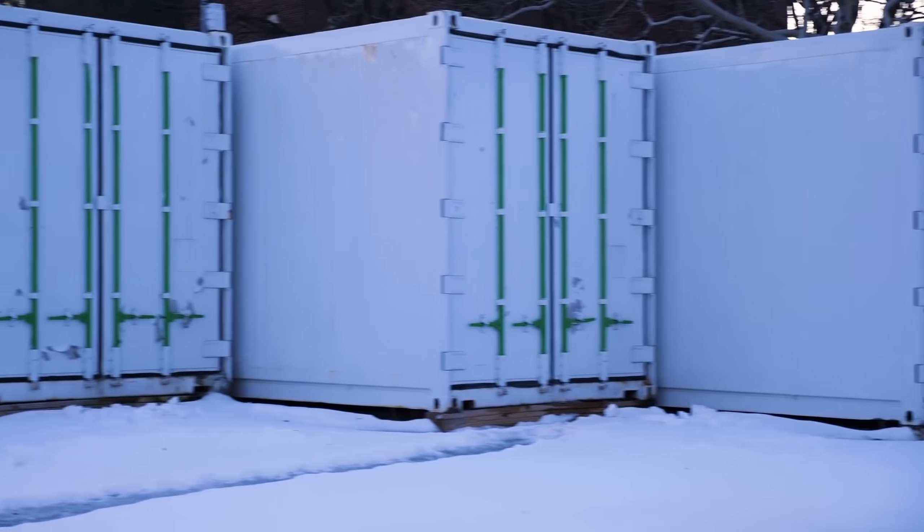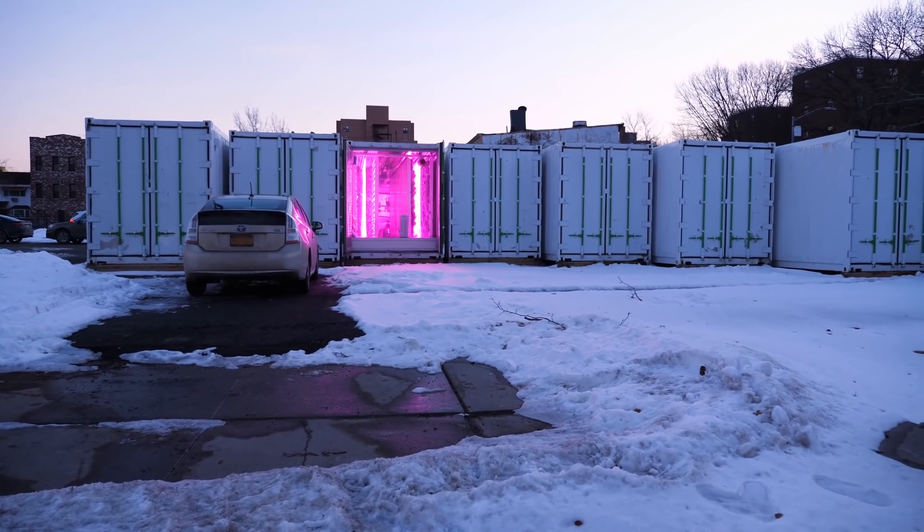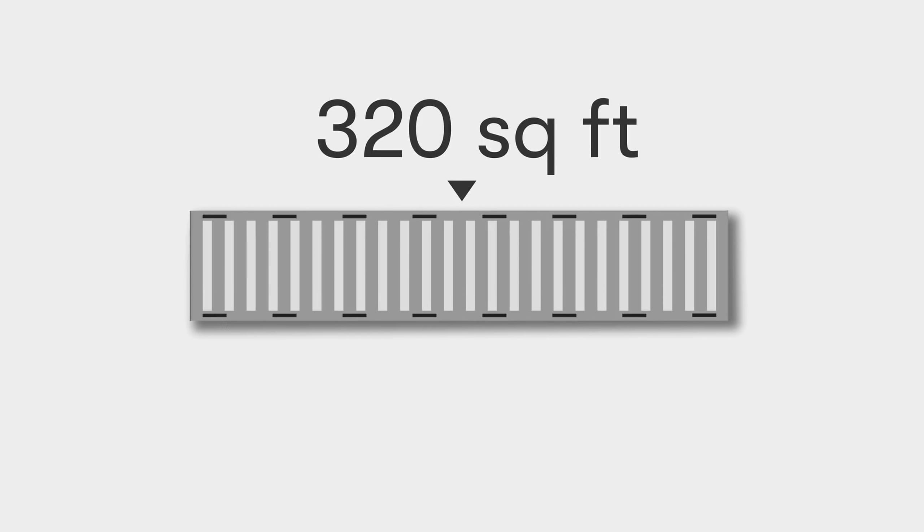First off, hydroponic vertical farms by Kimball Musk — yes, that's Elon Musk's brother. He founded an urban farming company called Square Roots in Brooklyn, New York. Inside these shipping containers, plants grow vertically without soil and get their nutrition from water and light energy from powerful LEDs. They claim that a typical 40-foot or 300-square-foot shipping container can produce the same yield as a two-acre outdoor farm.